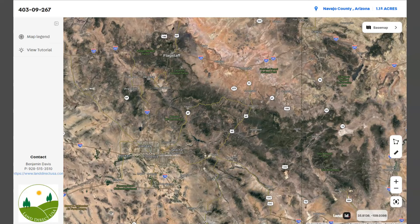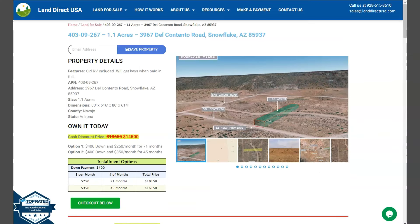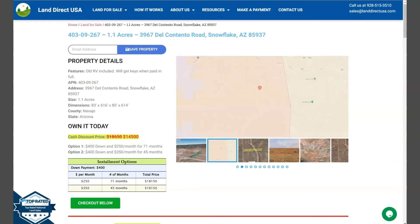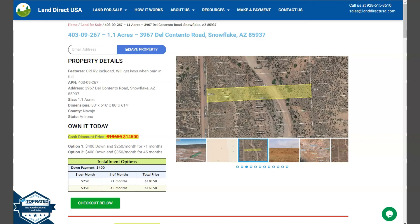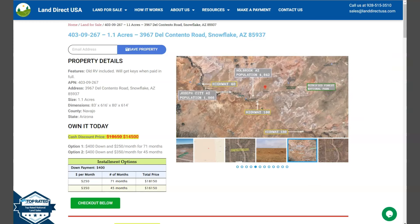If you're interested in this lot, it's available at LandDirectUSA.com with a cash discount price of only $14,500. We offer seller financing with no credit check required. You just need to fill out the Buyer's Application Form and put in a down payment of only $400 to reserve the lot. Or if you have any other questions, don't hesitate to call us at 928-515-3510.